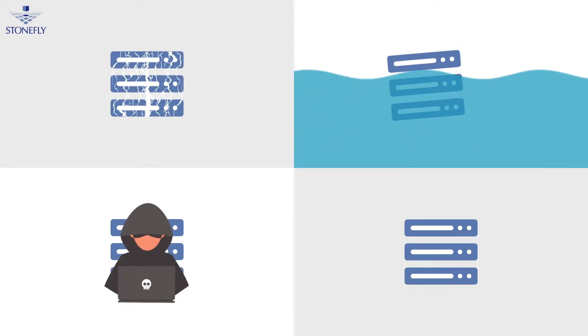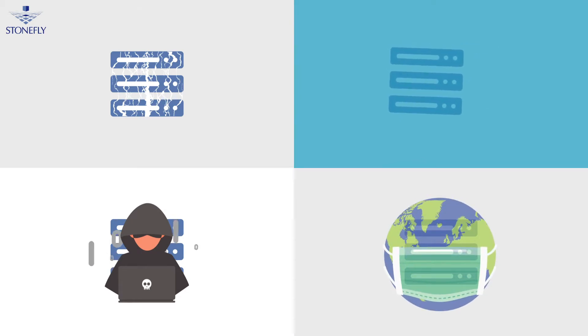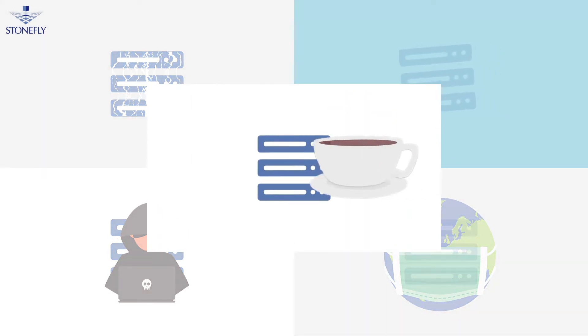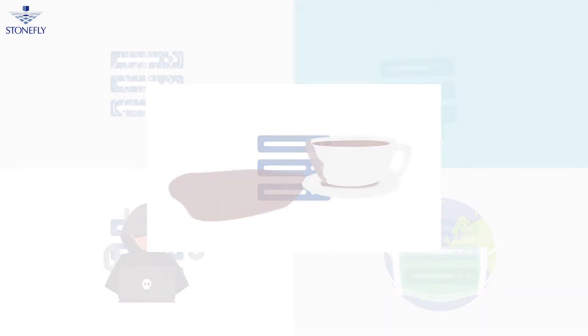Earthquake. Flood. A 12-year-old hacker in their room. A weird flu that put the whole world on lockdown, or even a coffee spill. Any one of these events can pose huge threats to your organization's mission-critical data.